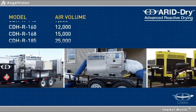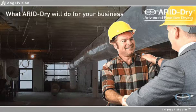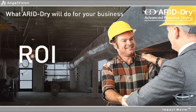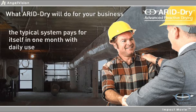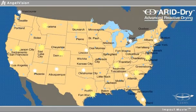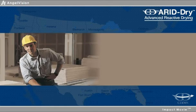But the real value of Arid Dry isn't our selection or service — it's what Arid Dry will do for your business. You can perform more jobs quickly, with consistent results. The ROI is excellent; if you use this equipment daily for just one month, the typical system pays for itself. Maybe that's why our equipment is offered by the largest heavy equipment renters in the U.S. and why we're the largest mobile dehumidifier systems manufacturer in North America. But don't take our word for it — listen to this.